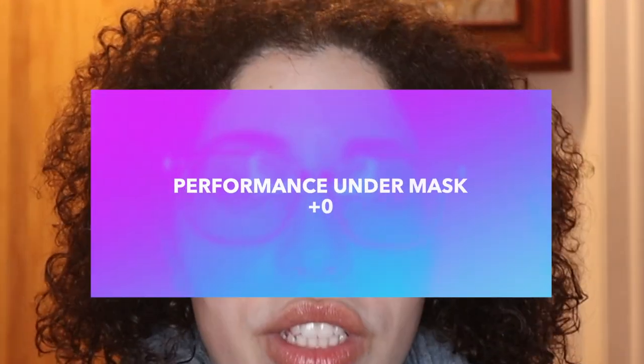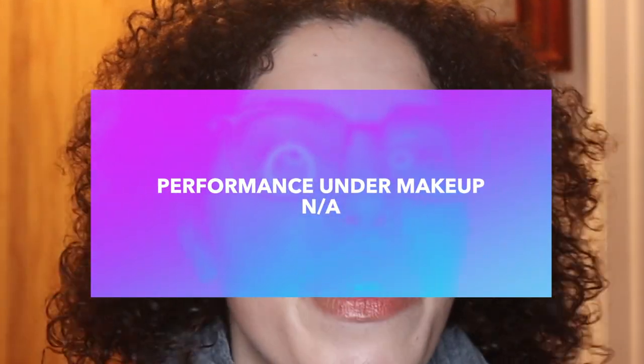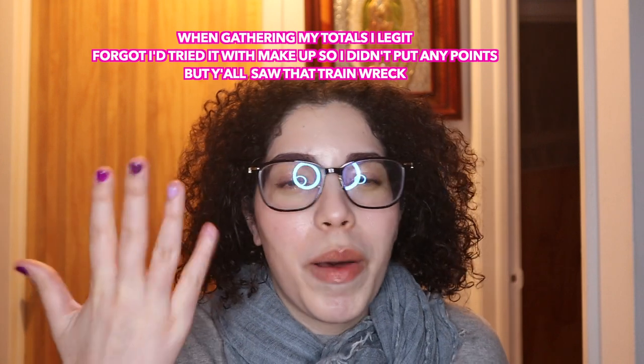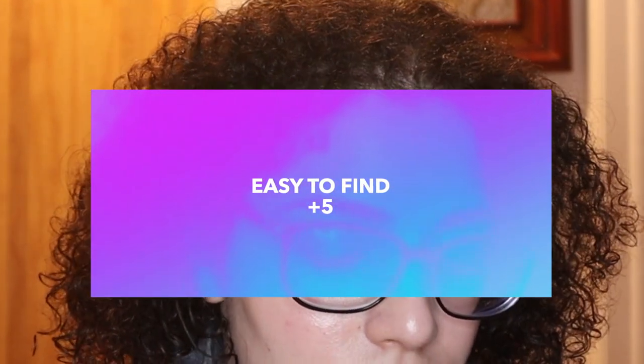Performance under mask: zero. It performed terribly without a mask, so add a mask to the whole thing and it's a freaking fiasco. Performance under makeup: I don't even think I could try. I honestly blocked that whole experience out of my mind — it was terrible. Easy to find: surprisingly a five. In Japan you can find it on Amazon.co.jp, Rakuten, and in drugstores and cosmetic stores. Outside Japan, I found it on Stylevana, Japanese Taste, and other sites. Why would you buy it? I don't recommend it, but it's available.